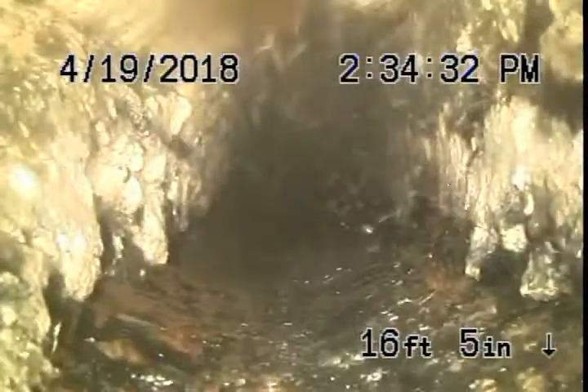Otherwise it's going to continue to clog. See how the water's clear there, but there's a line — see right there? That's all grease caked on the side. This whole place needs to be jetted from the roof. We have to come up, and you can see all that — that's all grease on the sides of the pipe.